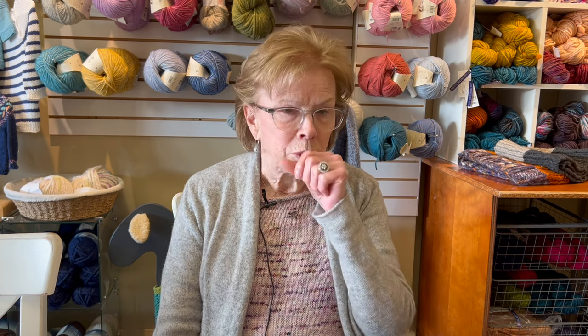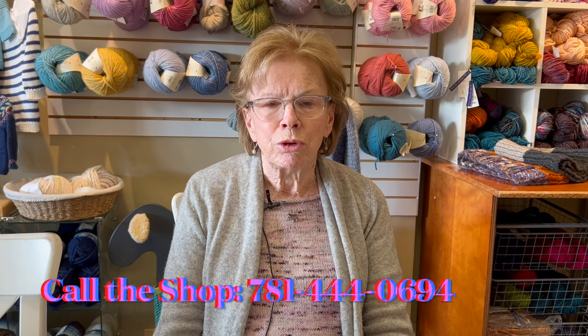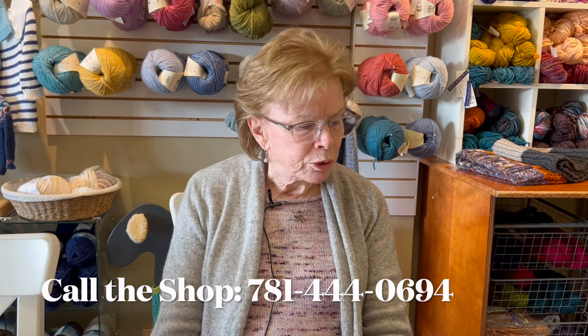The Bruce Weinstein workshop has filled. We have a waiting list. If you're interested, people do drop out for one reason or another, so if you want we can put you on the wait list.